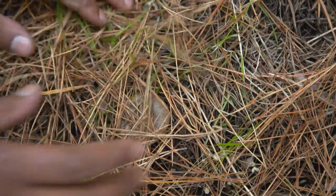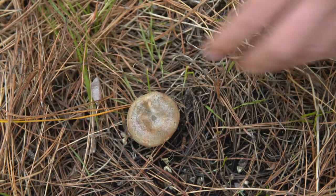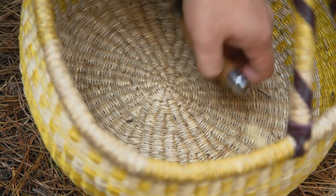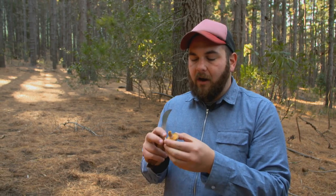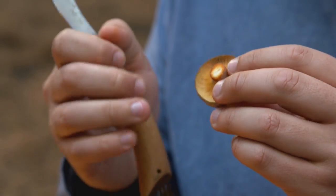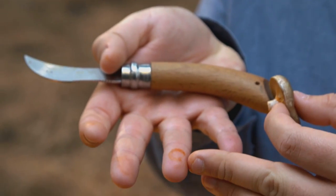What we have here is a pine ring. It gets its name from the rings that you can notice on top of the cap, and it grows under pine trees. Is this one edible? Absolutely, very tasty too. The biggest giveaway is that it's got orange gills, and another giveaway is that if you cut it, it exudes this orange latex milk — that's a good characteristic of it.